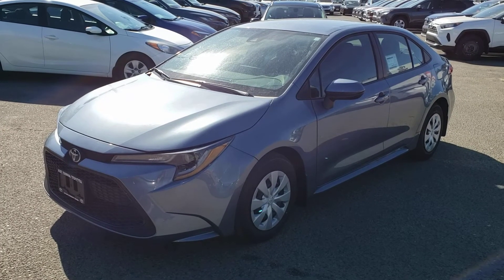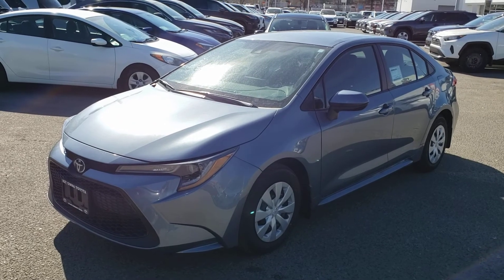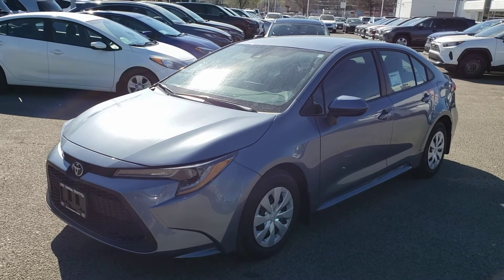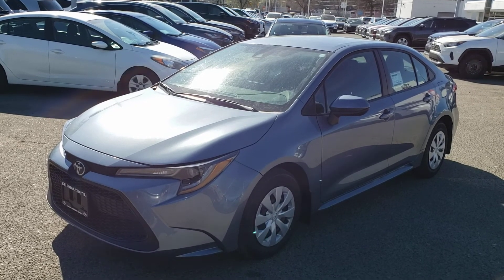That concludes this short video walk around, but this affordable and reliable ride will not last long, so make sure you stop by Kelowna Toyota located at 1200 Leadhead Road or visit us online at KelownaToyota.com for more information. We look forward to seeing you soon!